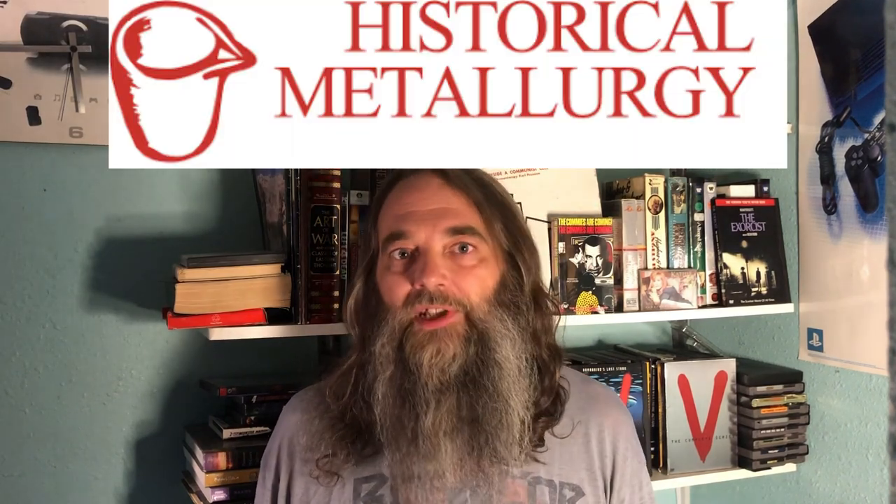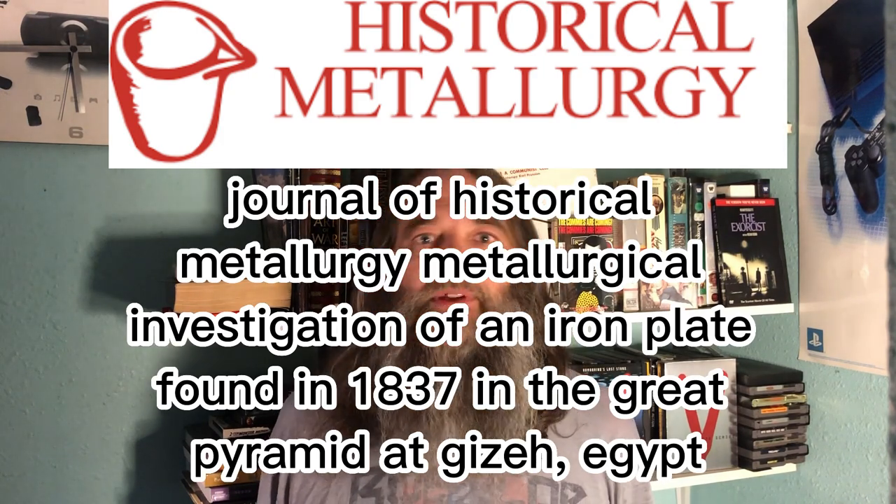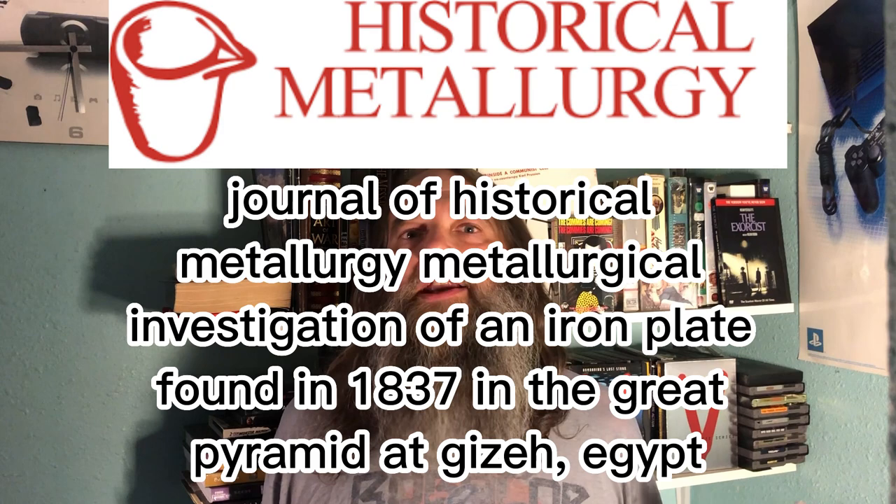Now in 1989, things changed big time. I'm talking about the Journal for the Historical Metallurgical Society releasing a paper titled something like 'A Metallurgical Investigation of the 1837 Iron Plate Found in Giza.' Basically the entire point of that paper was that it was contemporary with the construction of the pyramid, that there was a tiny bit of gold on the thing of all things, that it was a bunch of plates hammered together under a lot of heat, and that it was an early form of smelted iron.